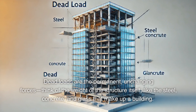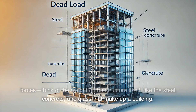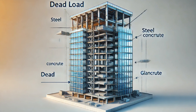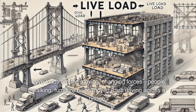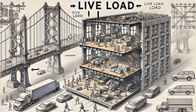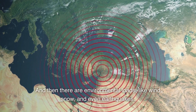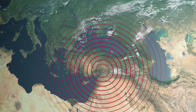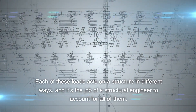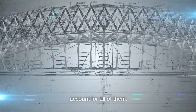Dead loads are the permanent, unchanging forces — think of the weight of the structure itself, like the steel, concrete, and glass that make up a building. Live loads are the moving, changing forces: people walking, furniture being moved, cars driving across a bridge. And then there are environmental loads, like wind, snow, and even earthquakes. Each of these loads acts on a structure in different ways, and it's the job of a structural engineer to account for all of them.